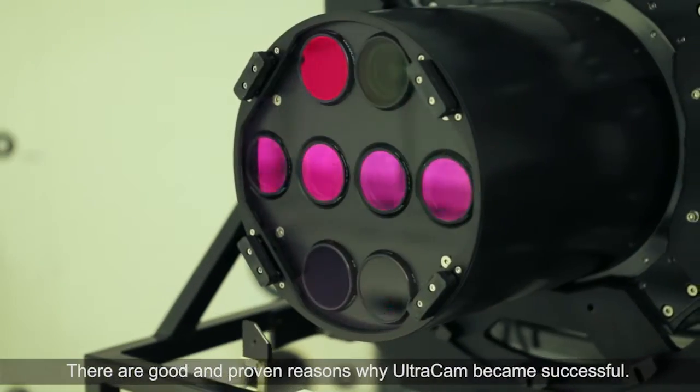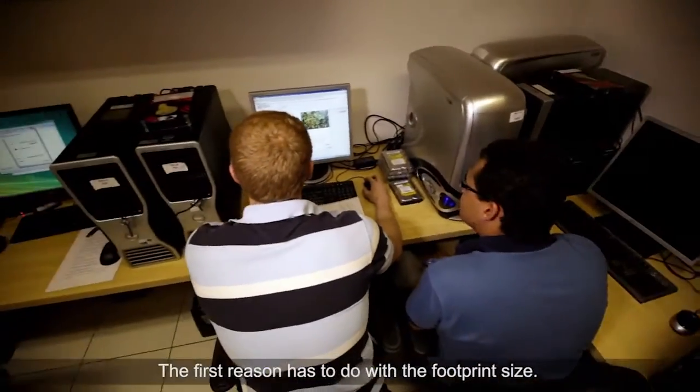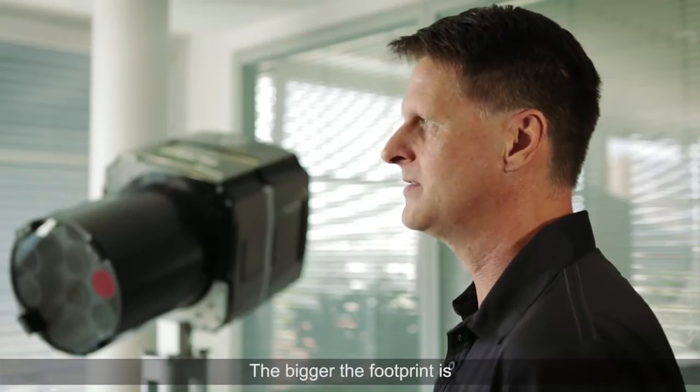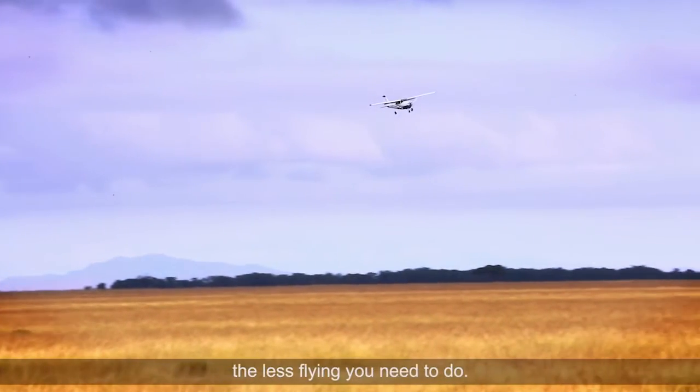There are good and proven reasons why Ultracam became successful. The first reason has to do with the footprint size. The bigger the footprint is, the more pixels the camera has across the flight strip, and the less flying you need to do.